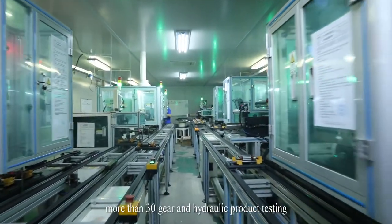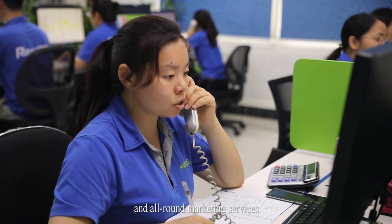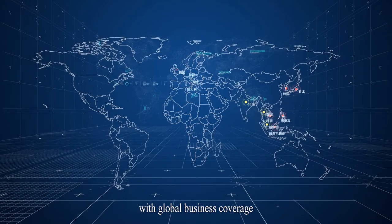More than 30 gear and hydraulic product testing and other advanced equipment. With excellent product performance and all-round marketing services, it has formed an R&D and manufacturing center in Zhongshan, Guangdong province, China, with global business coverage.